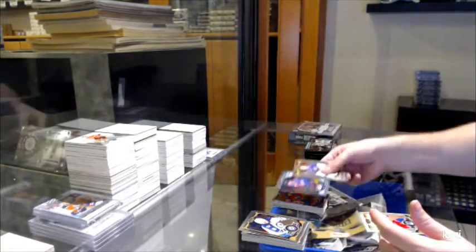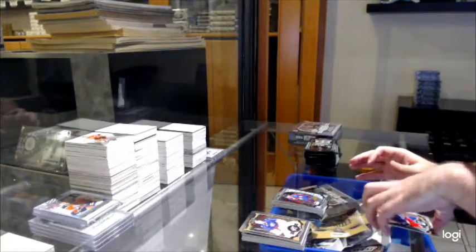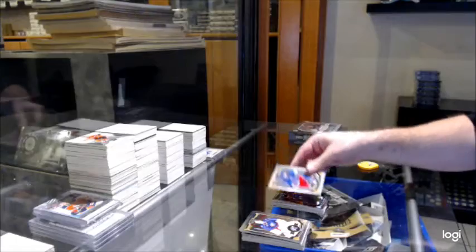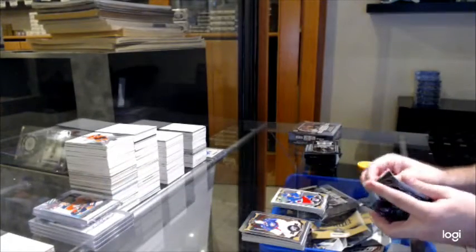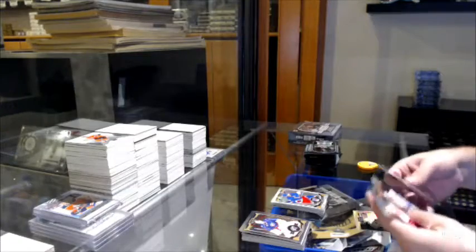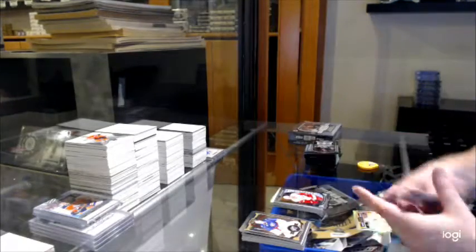We've got a Ronald today for the Avalanche, Marky rookie. And a White Ice of Derek Broussard for the Rangers. We literally got three or four times what they're going for on eBay because of a 9.5.